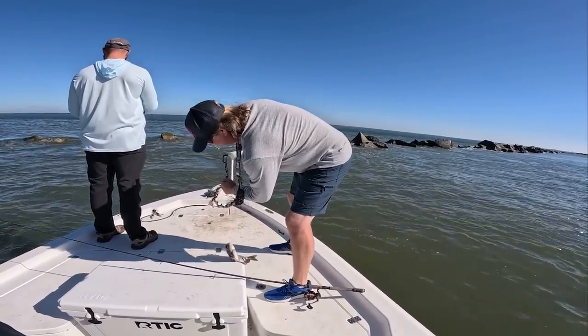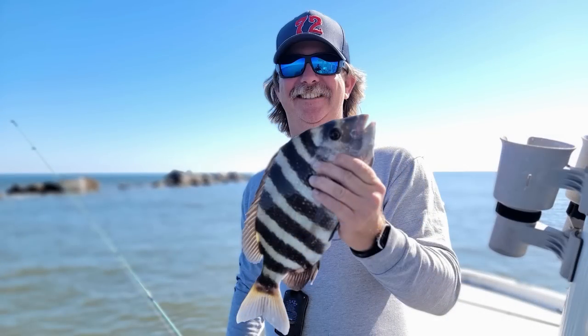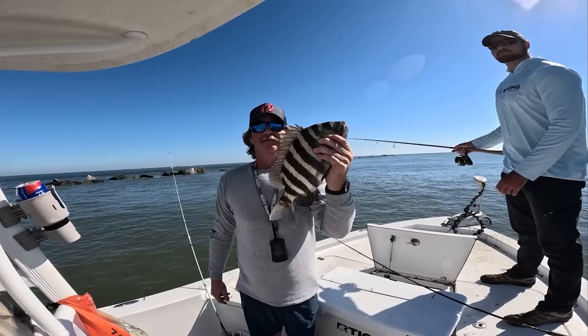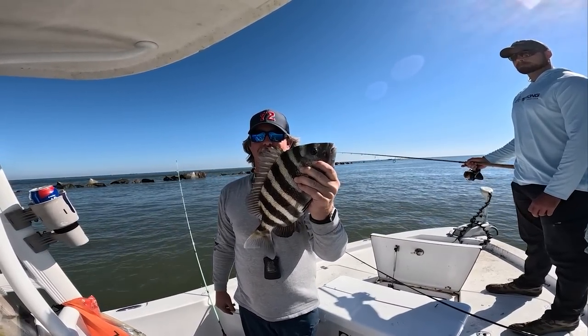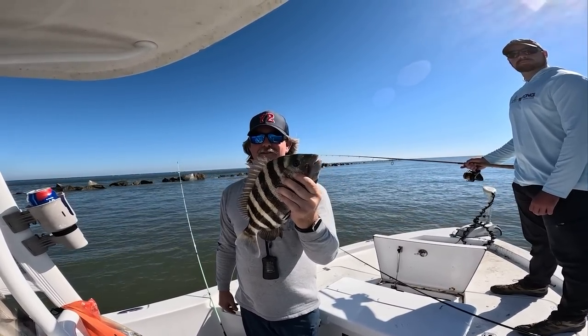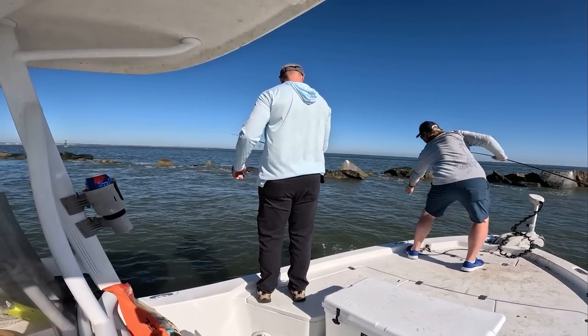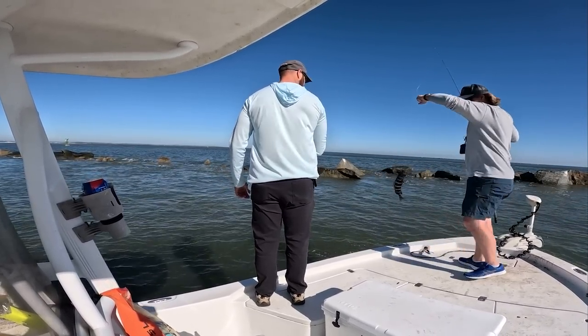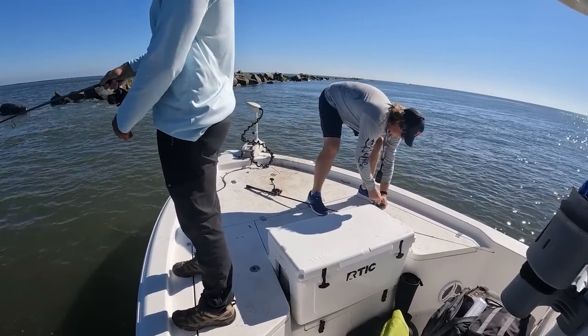Targeted species right there! Ryan caught this nice sheephead right here using that fiddler crab, just throwing up against the jetty real easy. Another one for Ryan — crushing them. Home field advantage over here.